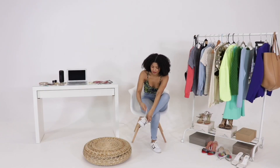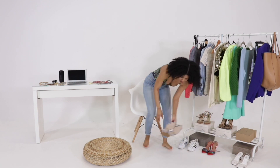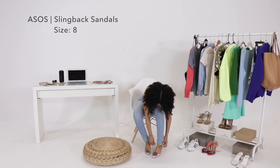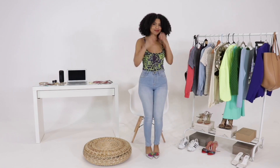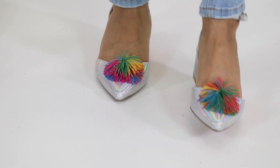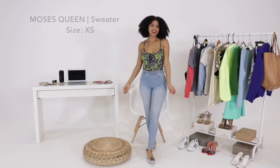First we're going to start with these lovely ASOS slingback sandals — block heel, pointy toe, silver iridescent tones with these adorable rubber pom poms on top. So fun.